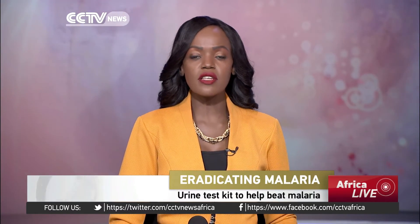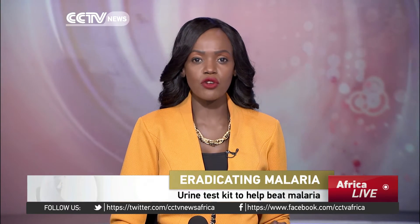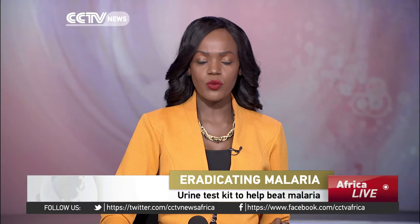To Nigeria now, where it is possible to test for malaria using urine instead of blood samples. The Nigerian Health Ministry has been encouraging people to use a new testing technology that uses urine samples to give quick diagnosis of clinical malaria. Susan Mwongeli with that report.